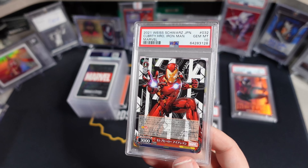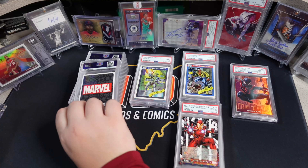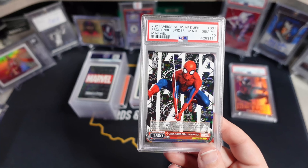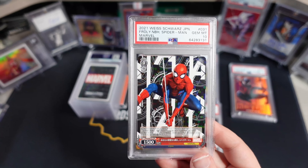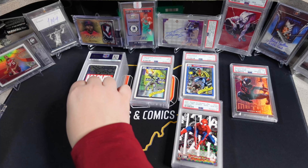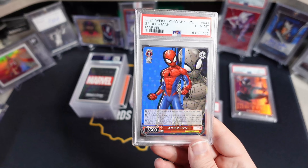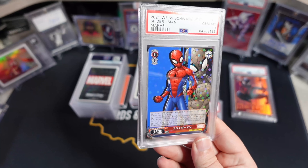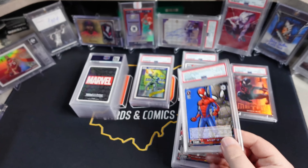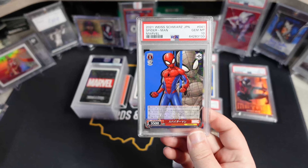Oh, third Iron Man — I didn't realize I sent three of these, to be honest. Not sure what these go for; I have not checked comps on these recently. Spider-Man — same thing. These are the double rares, I believe. I think there are two of these. Actually, that's just the base one — I just thought it was a cool-looking card and thought it would look good in the PSA slab. I like the artwork on this. That's just the regular rare, I believe.